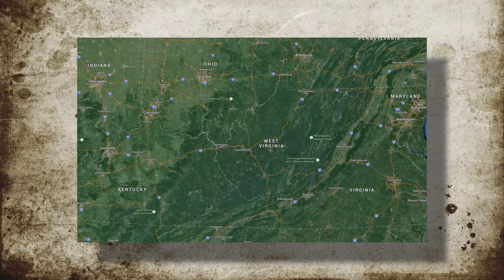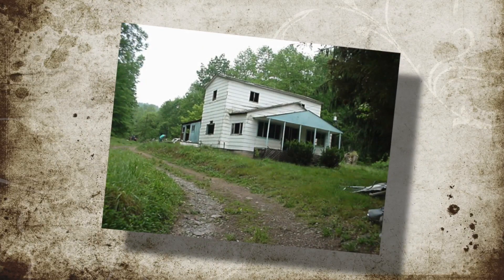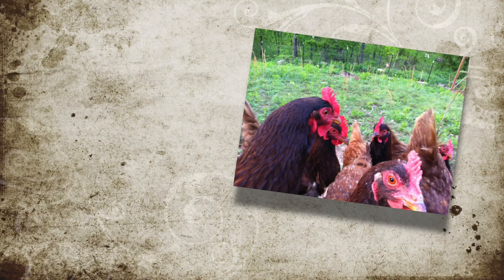In 2000 we bought an abandoned 100-acre farm in the foothills of the Appalachian Mountains. We spent years cleaning it up, built a new house, and now are trying to make it a functional homestead farm.